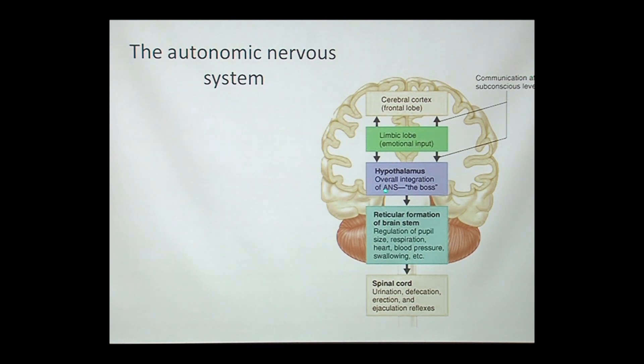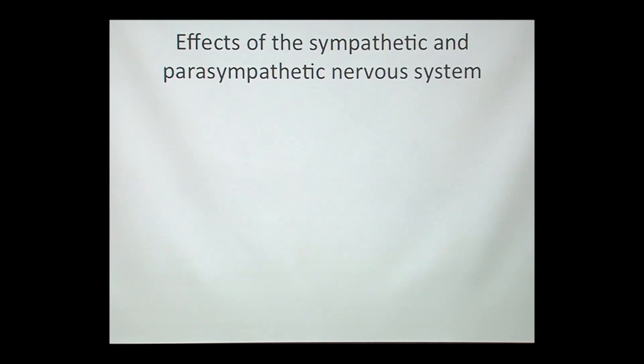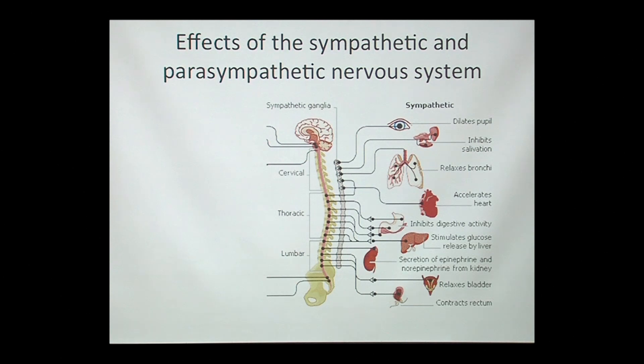Some of those emotional signals we're aware of, and some are really below the level we're usually aware of. The limbic system has connections with the hypothalamus, which then regulates not only the pituitary but also other parts of the brain — the brain stem and the reticular formation — sending signals down through the spinal cord into both the parasympathetic and sympathetic nervous system.